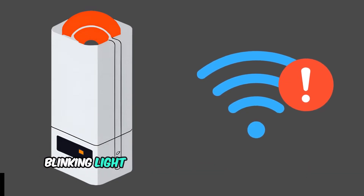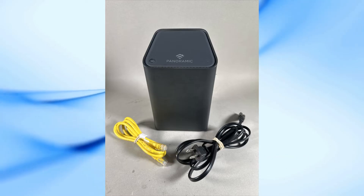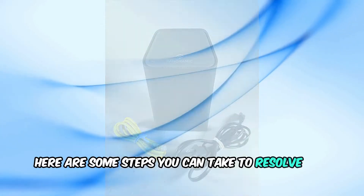Generally, an orange blinking light is due to problems with the ISP link or loss of signal. Here are some steps you can take to resolve this issue.